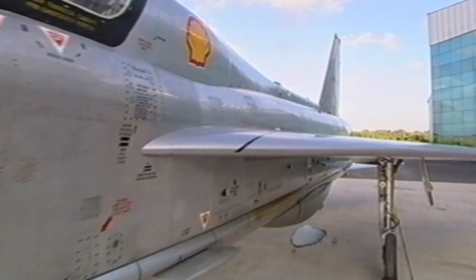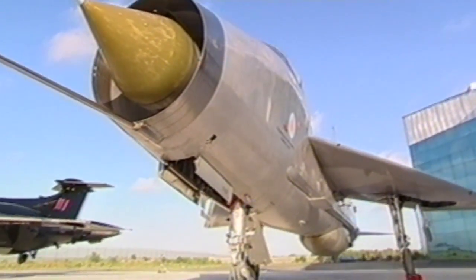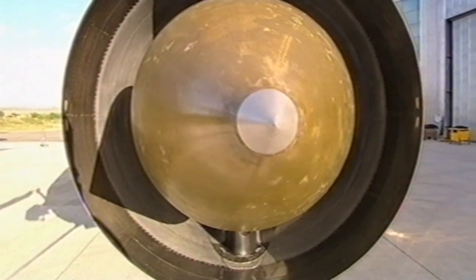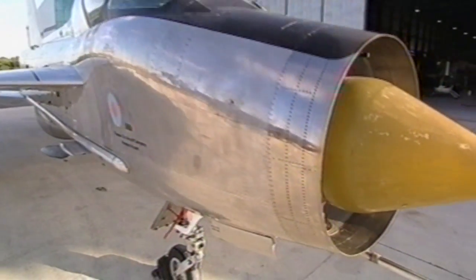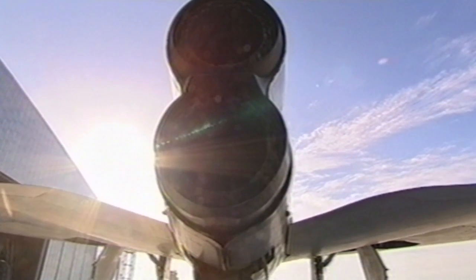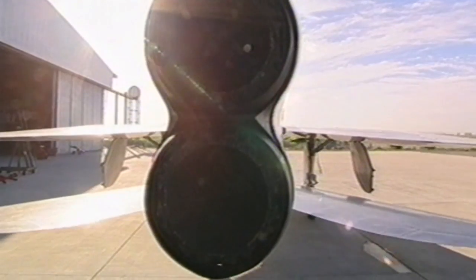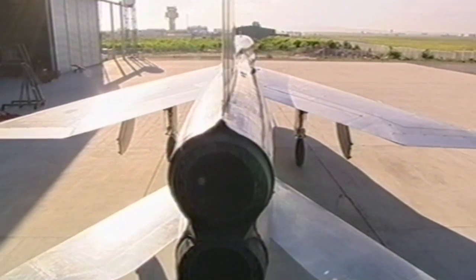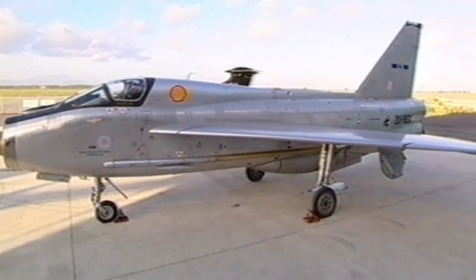The English Electric Lightning is a truly awesome machine. It was designed as a high-altitude interceptor. Its job was to get as high and as fast as possible and take out an intruder with its air-to-air missiles. It's capable of twice the speed of sound and can climb at an initial rate of 50,000 feet per minute to an altitude of 10 miles. It achieves this extraordinary ascent with two Rolls-Royce Avon turbojet engines stacked one on top of the other. Once the afterburners are ignited, they produce 36,500 pounds of thrust — that's 40 times more than all the race cars in the Indy 500 put together. But to produce that incredible power means massive fuel consumption.